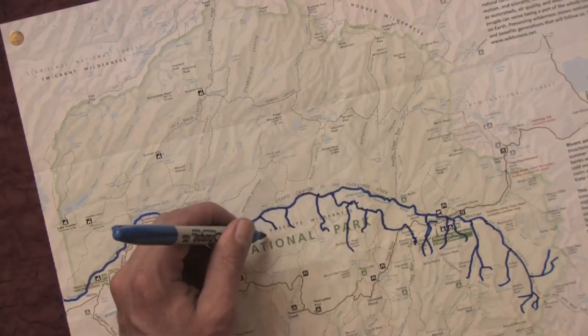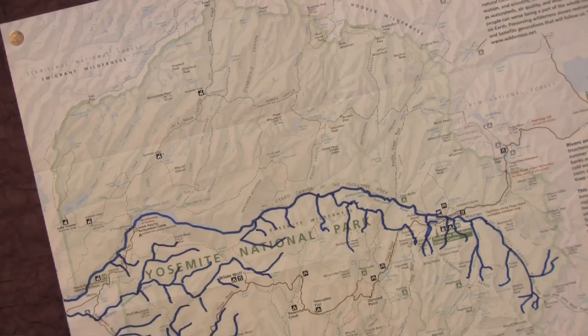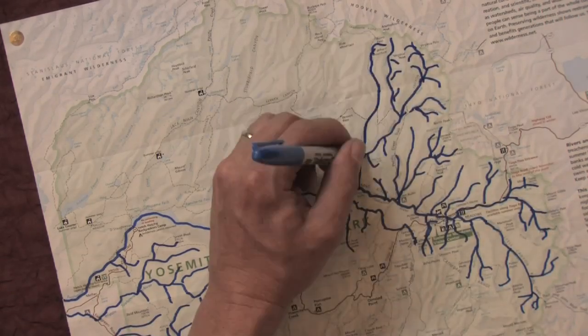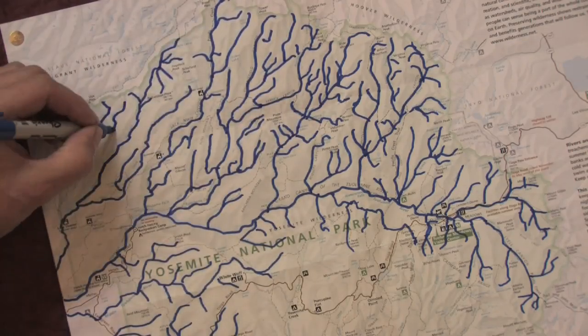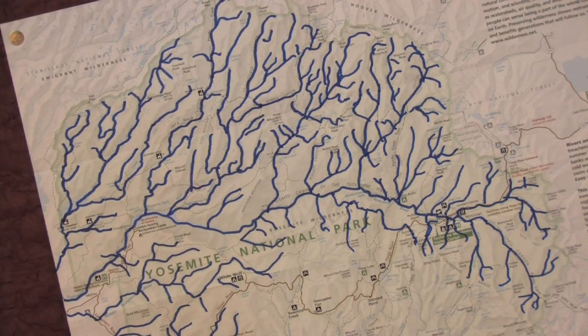Most of the Tuolumne watershed is kind of a large catcher's mitt, with the river being fairly close to the southern edge of the watershed and having the majority of the watershed from the north.